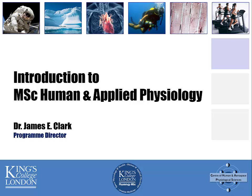Hello, my name is Dr James Clarke and I am the Programme Director of the MSc in Human and Applied Physiology at King's College London. This short presentation outlines the content, the structure and the ethos behind the MSc in Human and Applied Physiology.